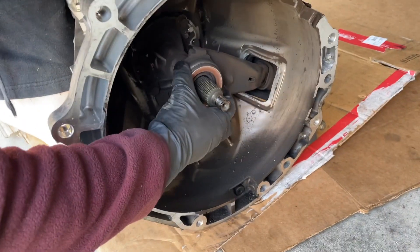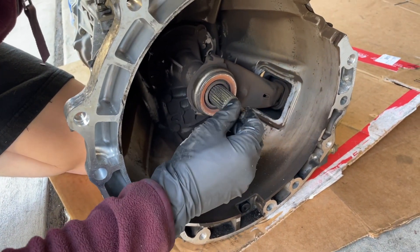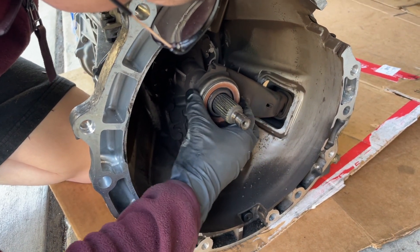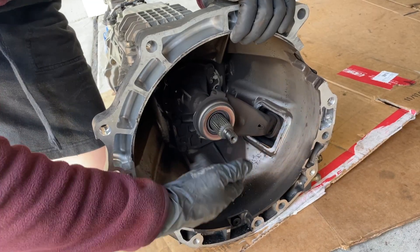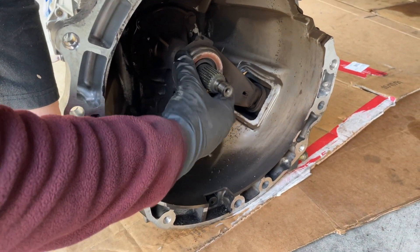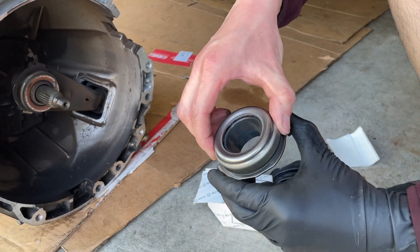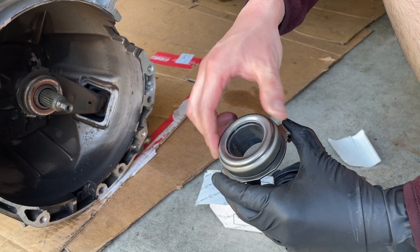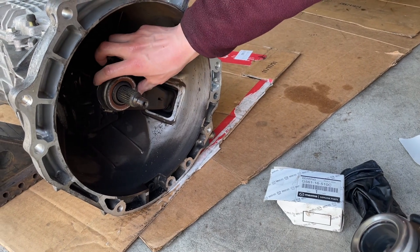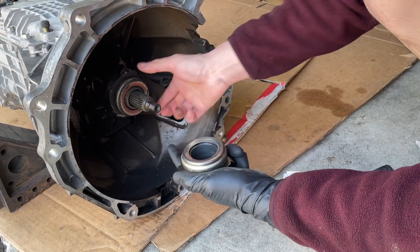So this is not supposed to be making that type of noise or that type of play. I don't think it's supposed to play like this, and the bearing is probably messed up inside — it shouldn't be making noises like that. There's actually a little bit of play on the new one too, but there are no bearing noises. This old one is really bad compared to the new one.